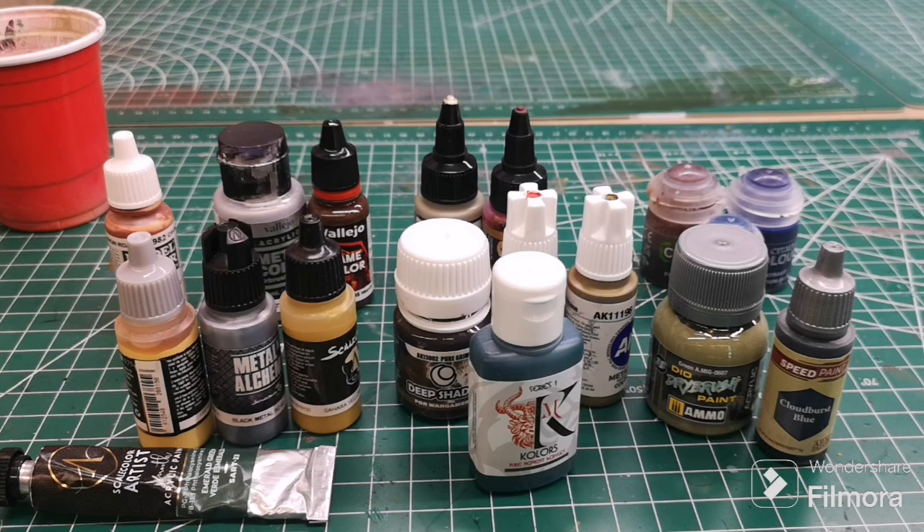They'll ask me for a color to do something and I'll suggest one from a different range, and they'll hesitate. The short answer is: as long as it's acrylic-based, you can probably mix and match pretty safely. Almost all the brands worth mentioning here are going to have fine pigments, good coverage, good opacity, mix well together, non-toxic — that's the standard now.